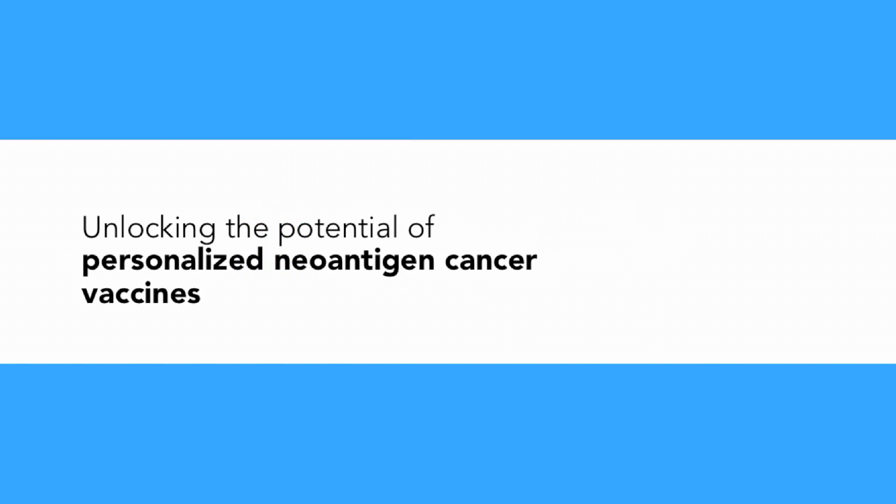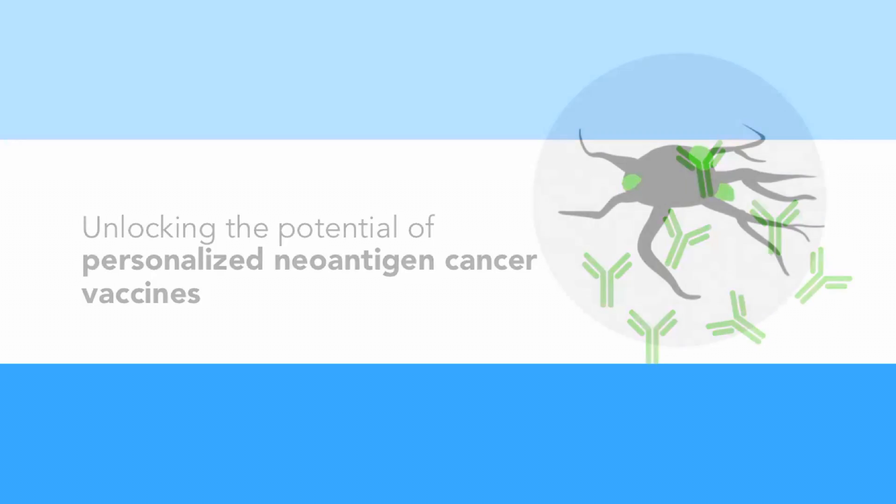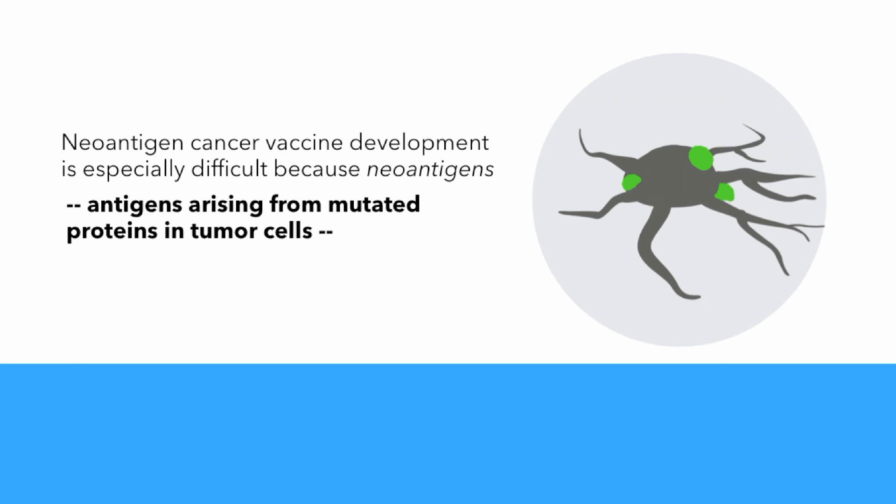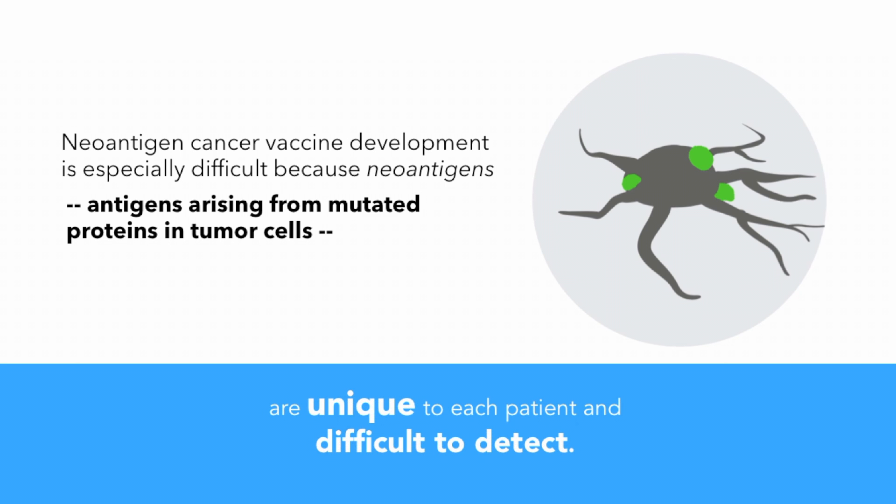Personalis is unlocking the potential of personalized neoantigen cancer vaccines. Neoantigen cancer vaccine development is especially difficult because neoantigens — antigens arising from mutated proteins in tumor cells — are unique to each patient and difficult to detect.